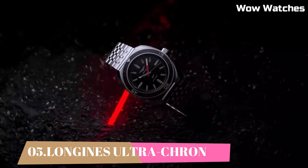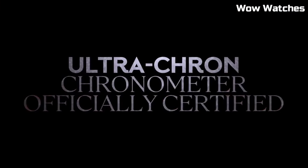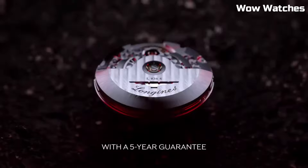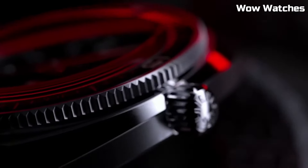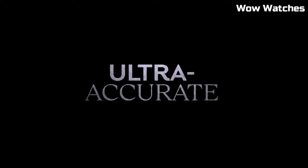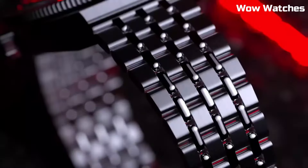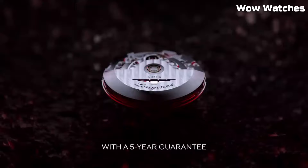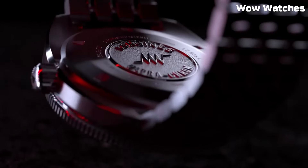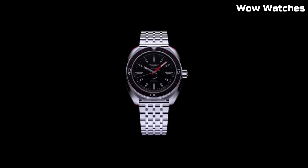Number 5: Longines Ultracron. The Longines Ultracron is a notable watch collection known for its high-precision timekeeping capabilities. Originally introduced in the 1960s, the Ultracron utilizes a unique movement that delivers exceptional accuracy. These watches often feature stainless steel cases with sleek designs and classic dials, offering a timeless appeal. Powered by automatic movements, they combine style with reliable performance. The Longines Ultracron represents the brand's commitment to precision and craftsmanship, making it a coveted choice for watch enthusiasts.